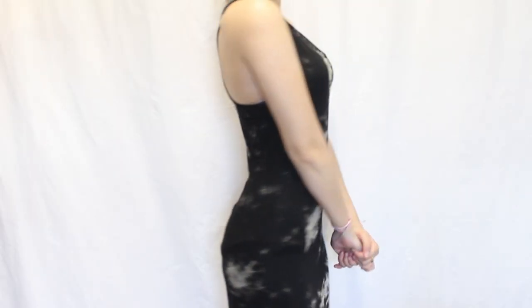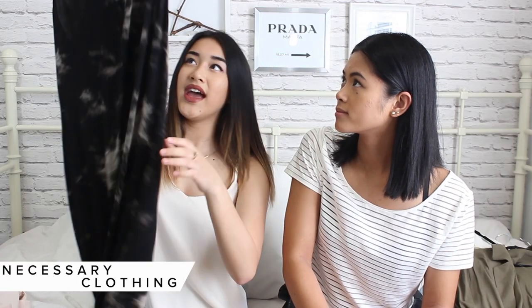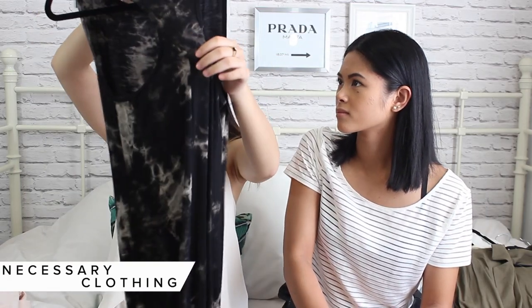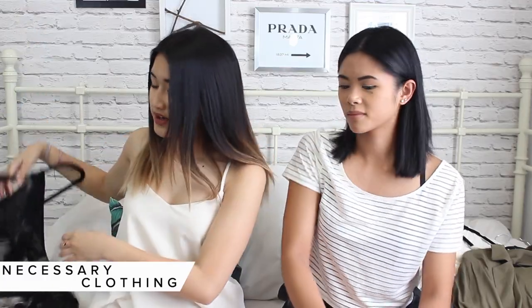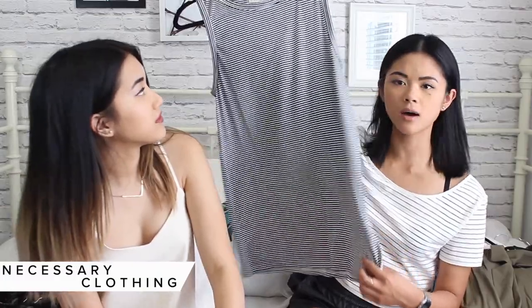Another dress — it's super pretty. I literally wear this around the house. It's like a tie-dye look and it also has slits on the side. It's kind of scalloped and it's really pretty. In the back it's like a razorback — so pretty.